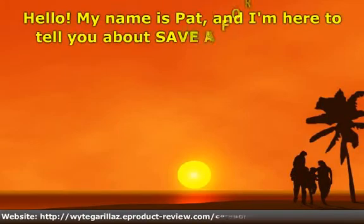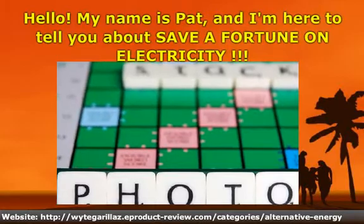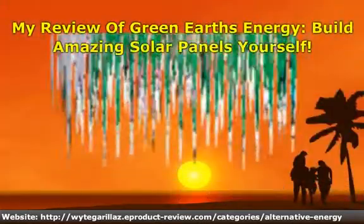Hello. My name is Pat, and I'm here to tell you about Save a Fortune on Electricity — my review of Green Earth's Energy: Build Amazing Solar Panels Yourself.